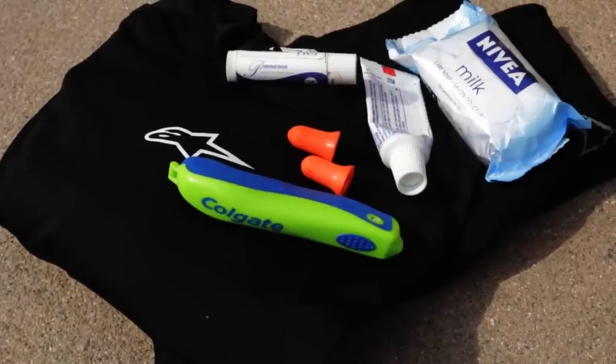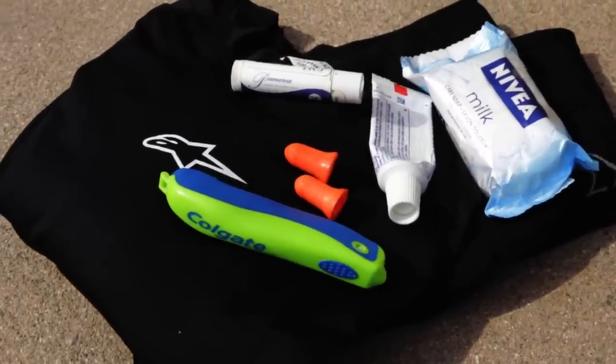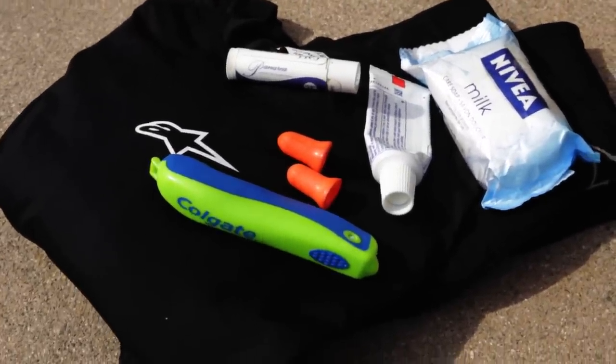I've also learned the hard way about taking clothes with you — keep it light, keep it small. A few t-shirts, maybe a hoodie, keep the essentials down. Toothbrush, toothpaste, bar of soap, job done. Oh, and deodorant — don't forget the deodorant, nobody wants a smelly biker.